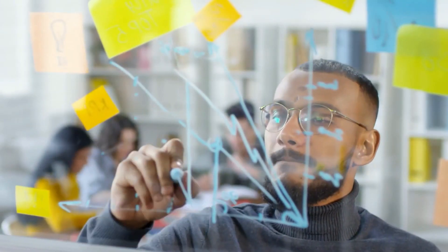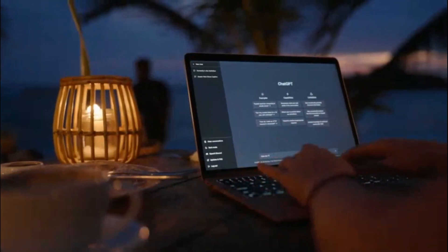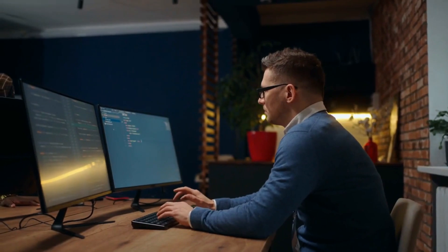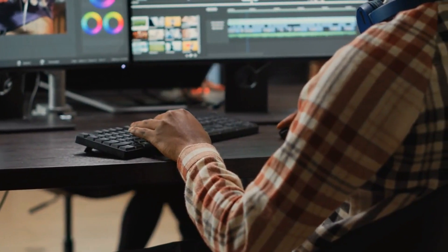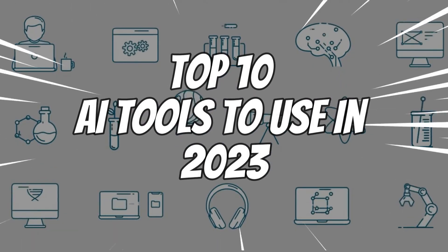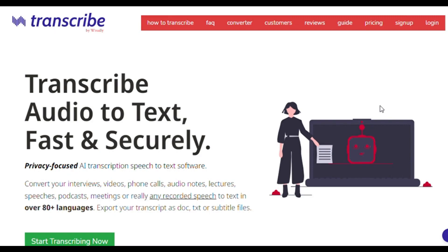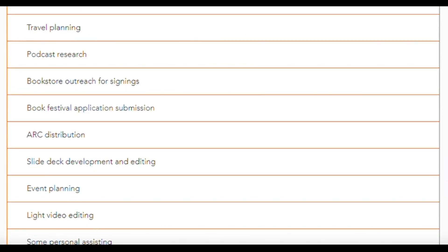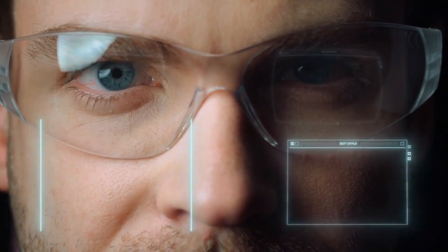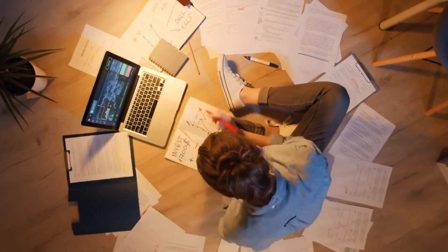If you want to take your productivity to the next level, you must incorporate AI technology into your life. Advanced AI tools help you become an expert at your job. In this video, we'll be counting down the top 10 AI tools you need to use in 2023. From transcription software that saves you hours of note-taking to cutting-edge virtual assistants that make your life easier, these tools are guaranteed to streamline your workflow and help you complete more in less time.